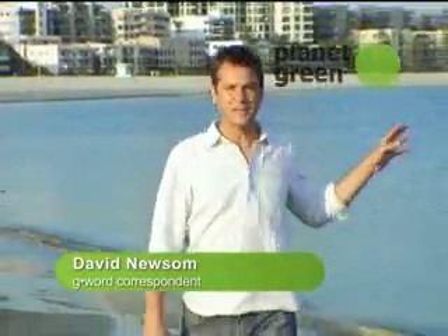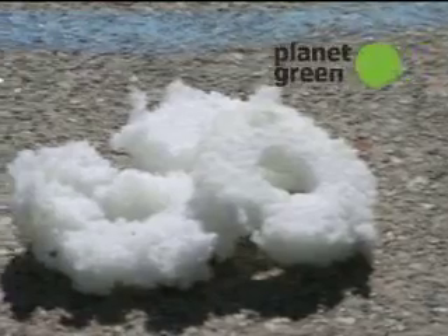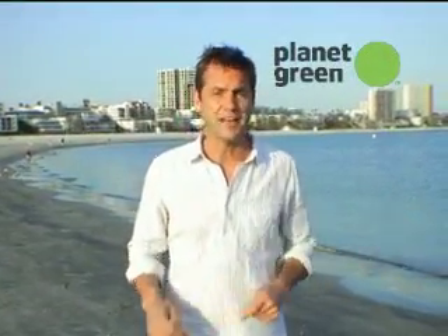Hi, I'm David Newsome, and I'm here in Long Beach, California, where the coast is cleaner thanks to thousands of tiny, unseen sponges. They're called smart sponges, and Abtec Industries is soaking up the praise. Let's go find out why.